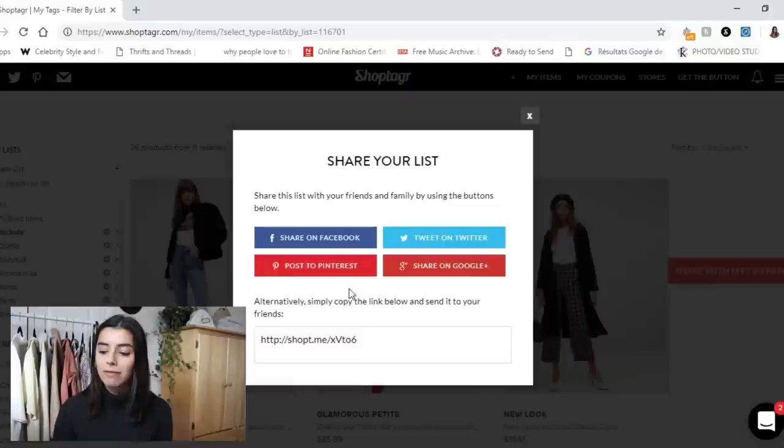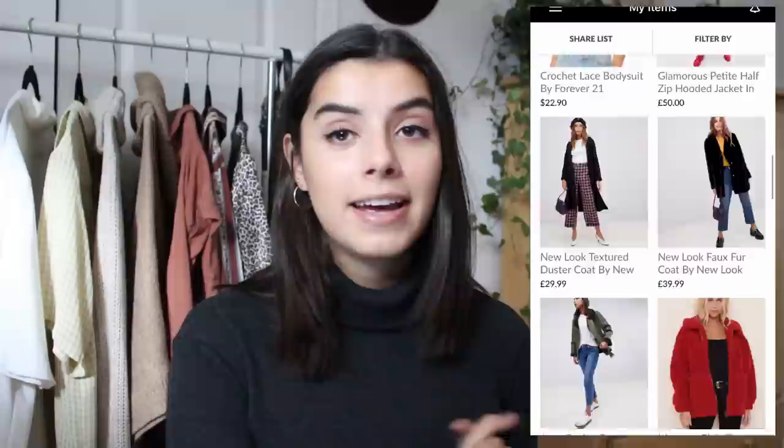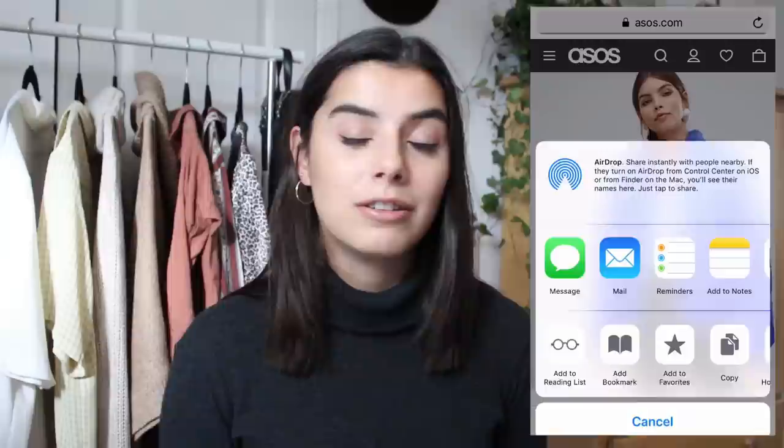Another cool feature is that you can share your wish list with friends on Facebook or Twitter — great for hinting at Christmas gifts. There's also an app that looks exactly like the desktop version. To save something, just press the share button in Safari and the Shop Tiger button will pop up. It saves a lot of time and money, and the best part is it's free. I'll leave the link down below.